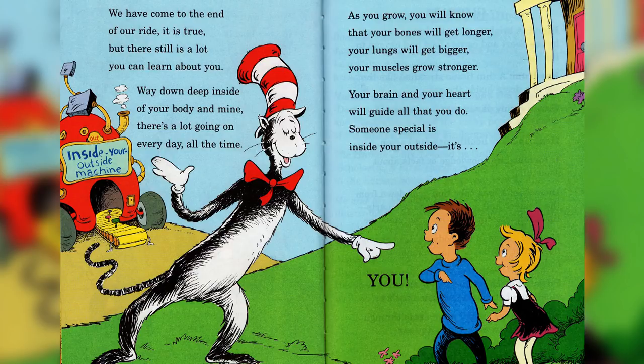We have come to the end of a ride, it is true, but there still is a lot you can learn about you. Way down deep inside of your body and mind, there is a lot going on every day, all the time. As you grow, you will know that your bones will get longer, your lungs will get bigger, your muscles grow stronger. Your brain and your heart will guide all that you do — someone special is inside your outside. It's you.